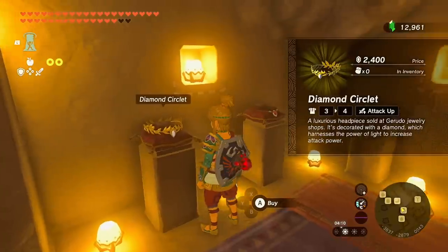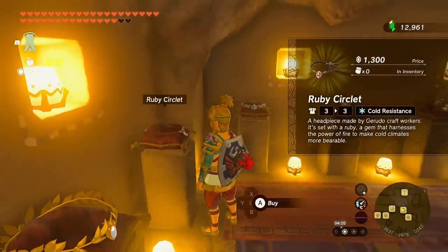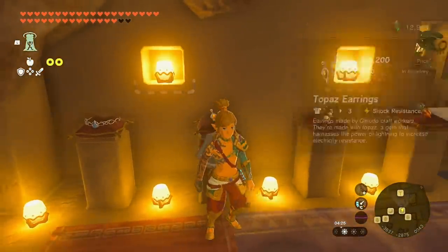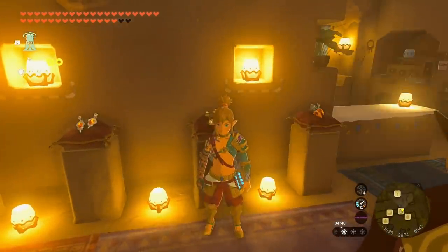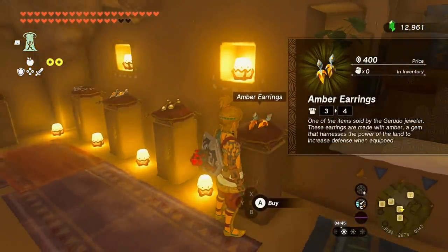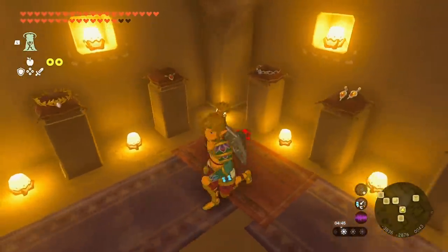The diamond circlet gives you attack up, which is different from what it did in Breath of the Wild — I believe it was guardian resist. The ruby circlet gives you cold resistance, the sapphire gives heat resistance, the topaz earrings give shock resistance, the opal earrings give swim speed up — correction, those are the most useless — and the amber earrings do absolutely nothing, so those are technically more useless.